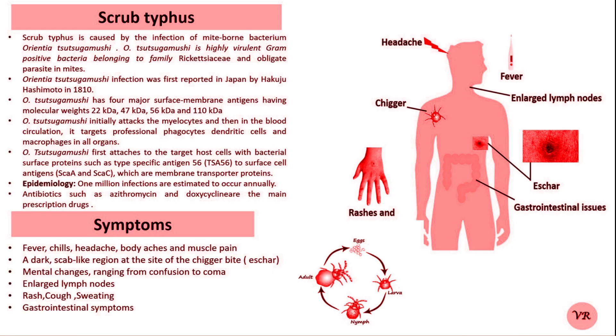Symptoms typically appear 6 to 21 days after the bite and may include high fever, headaches, chills and muscle pain, skin rash, a scab-like sore at the bite site, swollen lymph nodes, and confusion or altered mental state in severe cases.